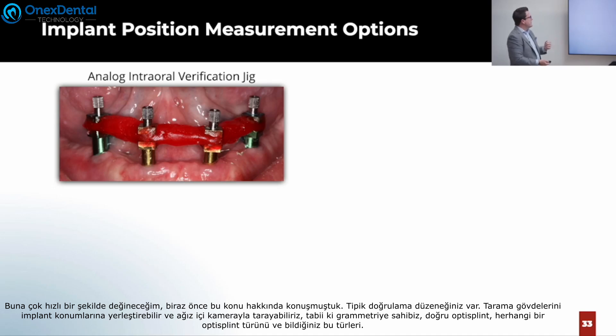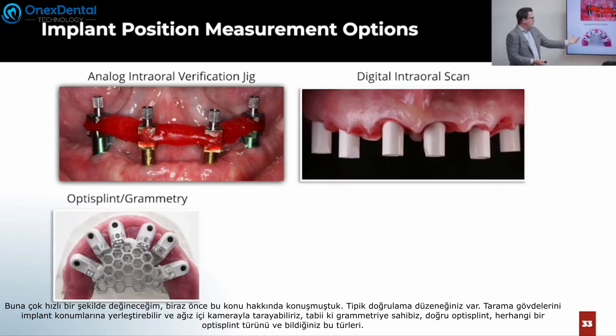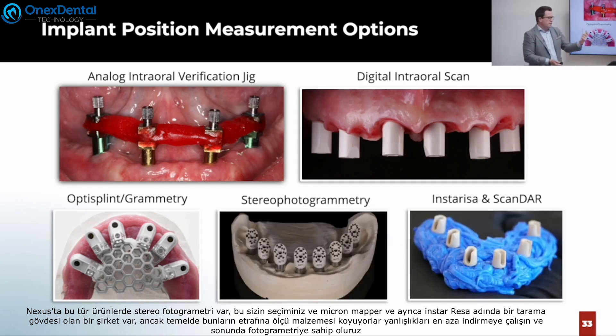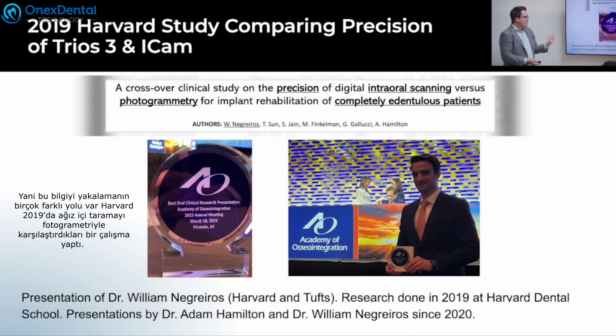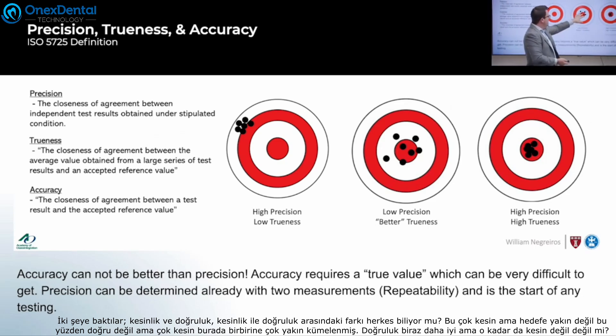There are precision studies that back this up. You have your typical verification jig, intraoral camera scanning, photogrammetry, Opti-Splint, Nexus-type products, stereo photogrammetry like the PIC and Micron Mapper, and Instaresa's scan body with impression material to minimize inaccuracies. Harvard did a study in 2019 comparing intraoral scanning to photogrammetry, looking at two things: precision and accuracy. Something can be very precise but not accurate — clustered together but nowhere near the bullseye. Or it can be more accurate but less precise. We obviously want to hit the target every single time.